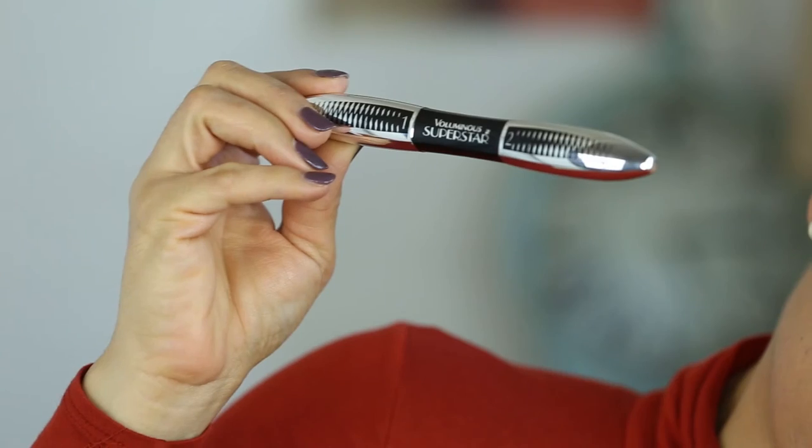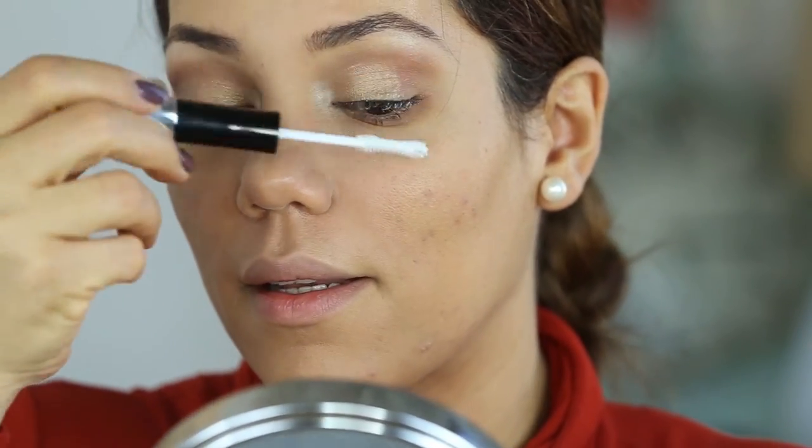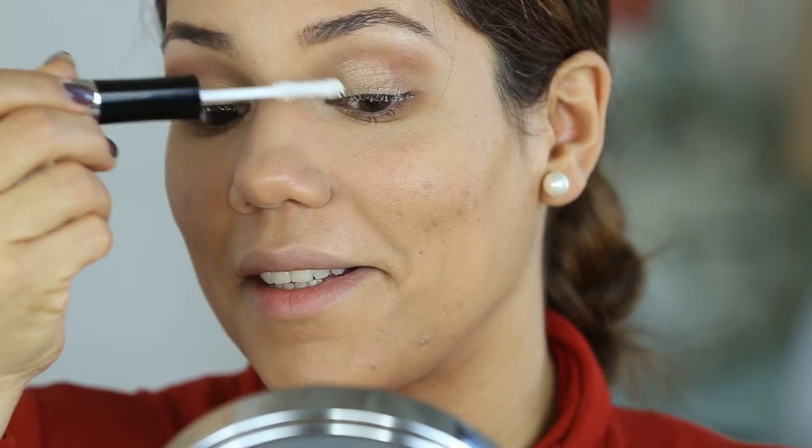For my lashes, I'll be using the L'Oreal Voluminous Superstar mascara. I chose this mascara because it has a primer, and since I'm not using fake lashes, I wanted my lashes to look as long as possible. By the way, I've been using coconut oil and castor oil at night to see if it helps them grow — I'll let you guys know how it goes.